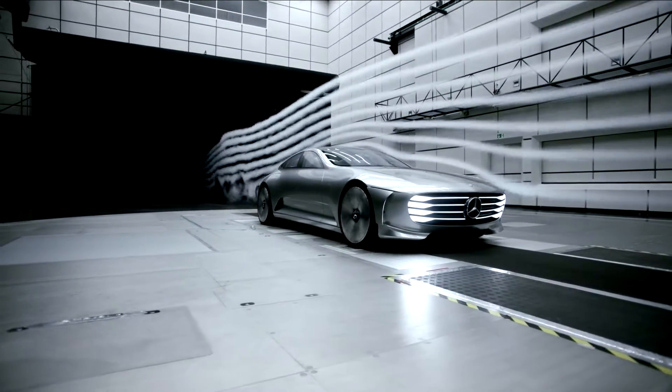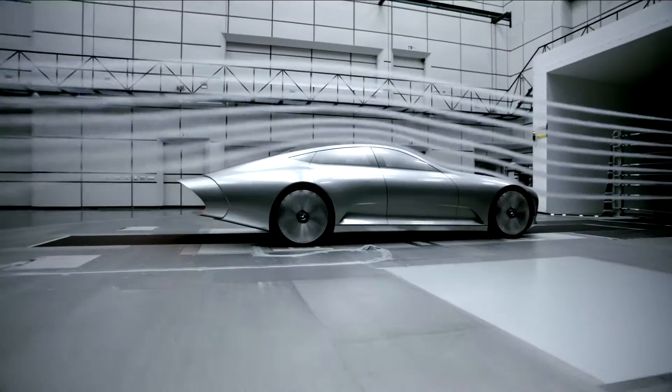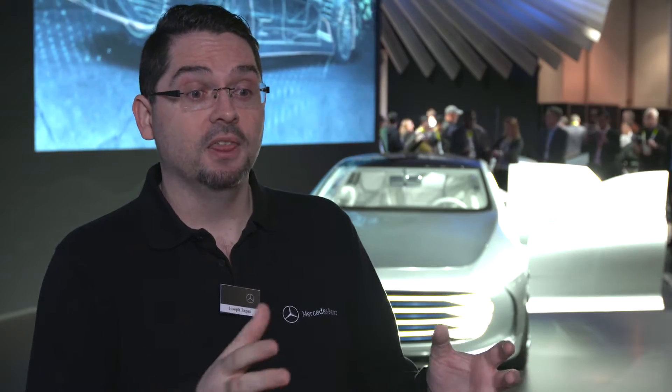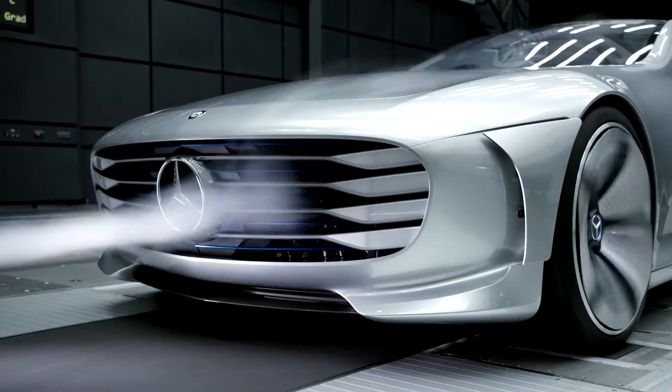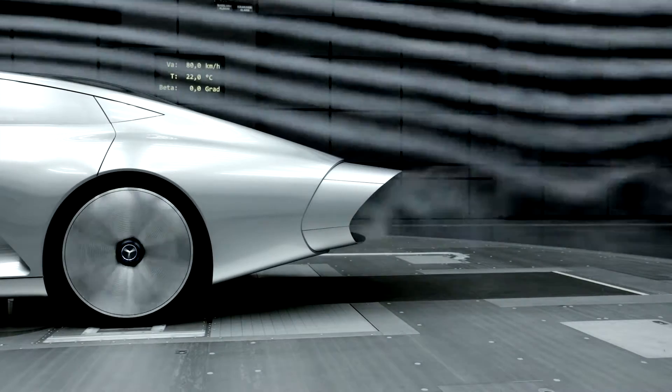There's two modes. There's the design mode, which is the standard mode for the car, and then there's the aerodynamic mode. In aerodynamic mode, the car transforms. The front grille flaps close, the tire hubs move out, and the back fin actually extends, which is a pretty interesting and beautiful transformation.